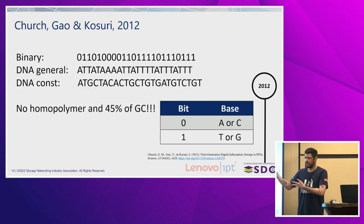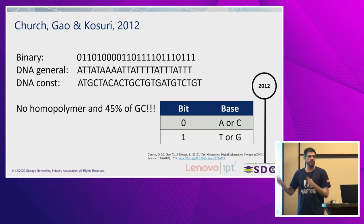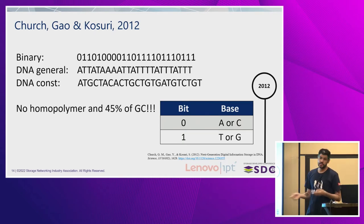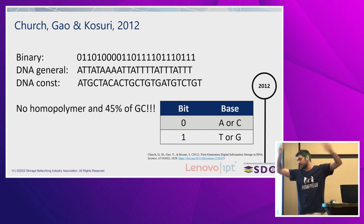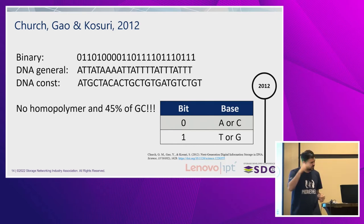Here is just an example — I will not go one by one converting with you, but the presentation is available so you can do it. If you just set A as 0 and T as 1, you have a lot of homopolymers and GC content of basically zero. But you can use this mapping scheme to solve this problem. In this case, you have no homopolymers, and you also have your GC content around 45%, so every problem is solved.